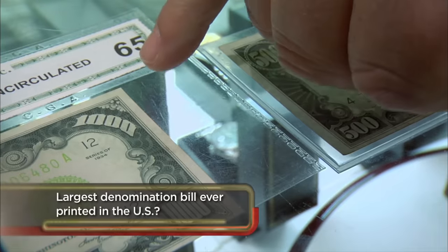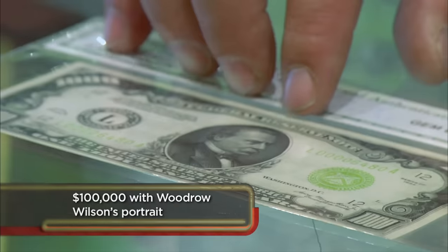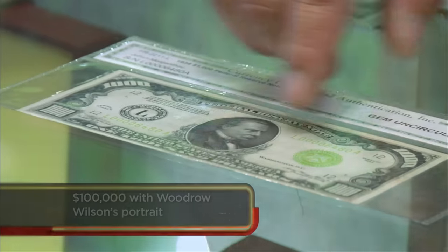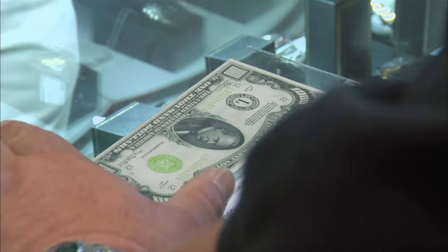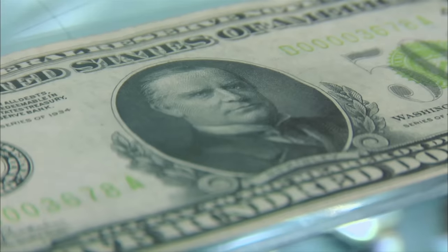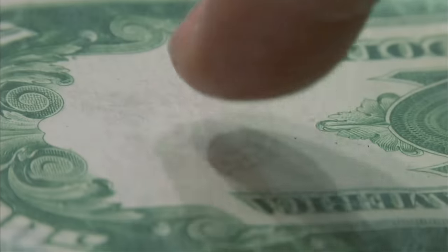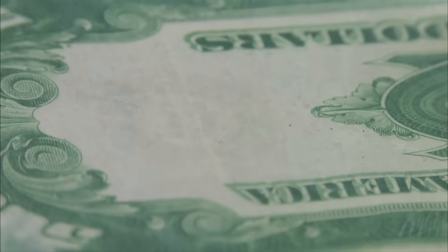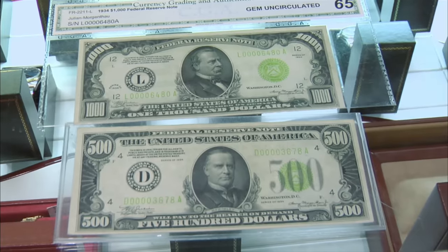They're in amazingly great shape. That's pretty easy to grade this one — it's a 65, which means it's gem, almost perfect. It can be graded higher all the way up to 70, but the border on the bottom is smaller than the border on the top. If it had perfect borders, that would make it closer to a 70. This one right here is not uncirculated — it might get an uncirculated grade like a 60, but you can see there's damage to the corners. It almost looks like it's been folded and ironed. With bills, every crease, mark, and imperfection affects the value. These bills are in great shape, so they're very collectible.